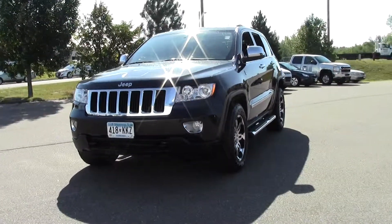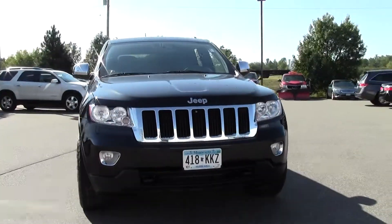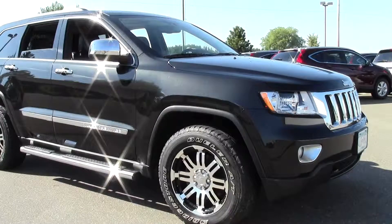Hi, welcome to MillsAuto.com. This is the 2012 Jeep Grand Cherokee 4-Wheel Drive, 4-Door Laredo. It's got 35,000 miles with a black crystal paint job and a black leather interior.